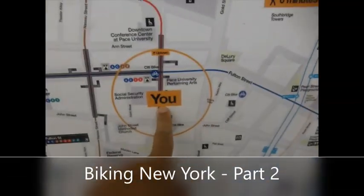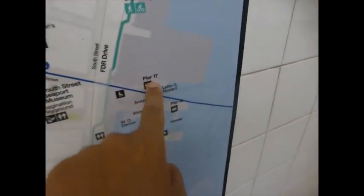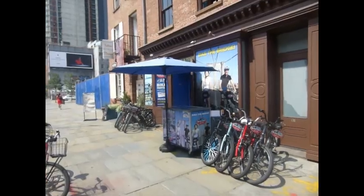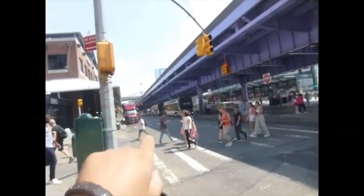We are at Fulton Station and we're going to walk down Fulton Street to Pier 17, and this is where the bike rental place is. We've just reached the bike rental place on the waterfront — that's Brooklyn, and there you can see a bit of the Brooklyn Bridge.